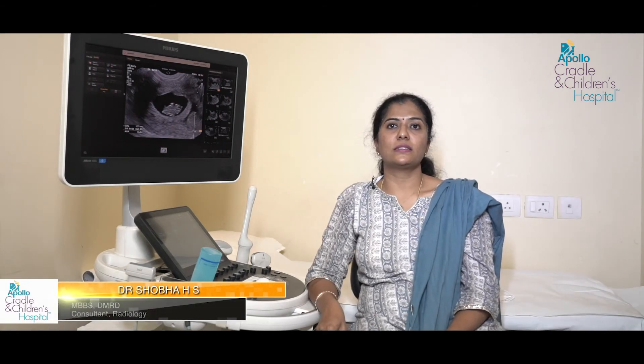Antenatal scans help us observe these things and manage the pregnancy, as there are chances of increased PIH, gestational diabetes, and PROM. Twin pregnancy is considered high risk, with increased prevalence of PIH, gestational diabetes, premature rupture of membranes, and premature delivery.